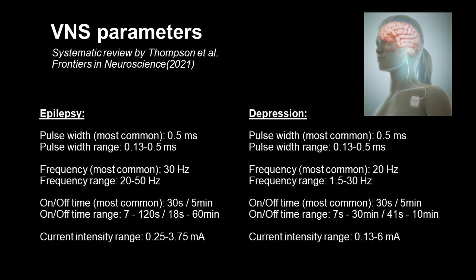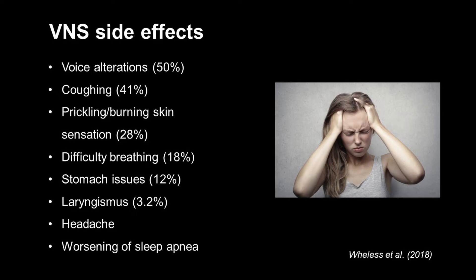However, several research studies have looked into how to optimize these parameters to improve efficacy and reduce side effects. Such potential side effects may include a change in voice, coughing, throat pain, shortness of breath, and headaches.